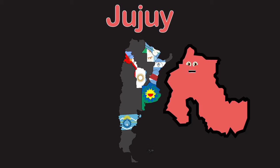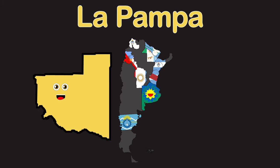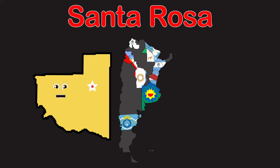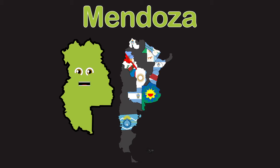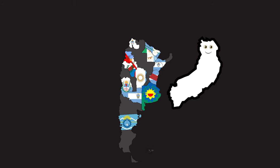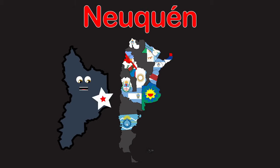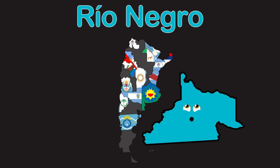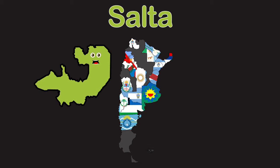Jujuy is in the northwest with capital San Salvador de Jujuy. La Pampa is in the center with capital Santa Rosa. La Rioja is in the west with capital La Rioja. Mendoza is in the west with capital Mendoza. Misiones is the northeastern tip with capital Posadas. Neuquén is in northern Patagonia with capital Neuquén. Río Negro touches east and west with capital Viedma. Salta is in the northwest with capital Salta.